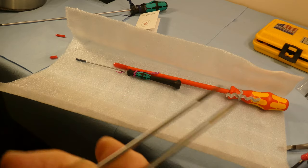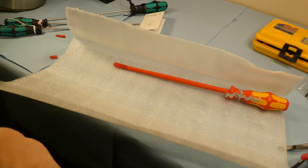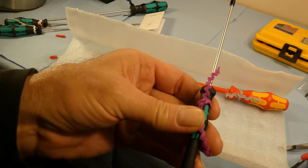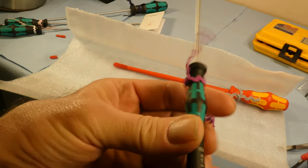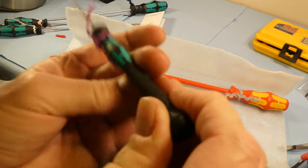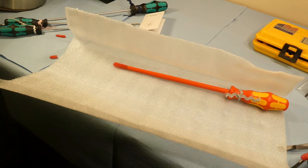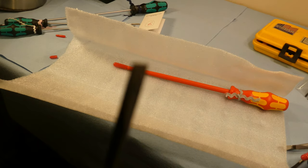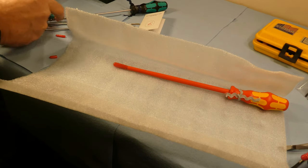I'm looking forward to learning about these screwdrivers. Here's a little one — isn't that cool? It's got a thing at the top so you can spin it and it'll rotate while you still hang on to it — that's really handy. Let's take this tip off. Wow, isn't that a small fine tip! Apparently the length of the shanks allows for good torque.